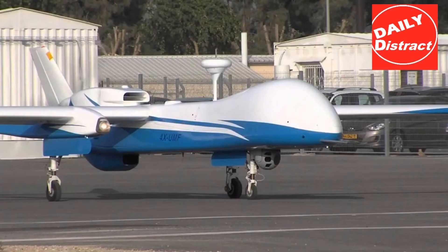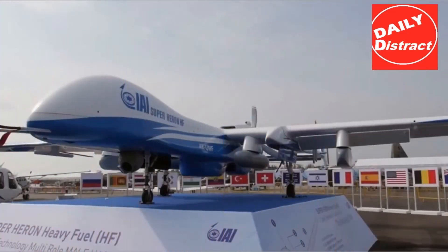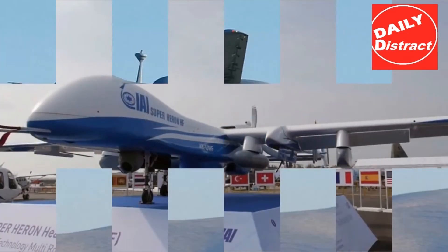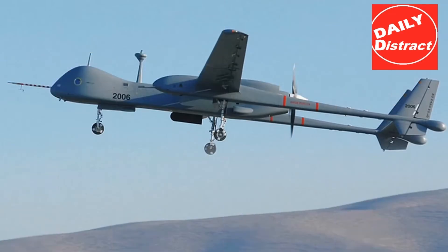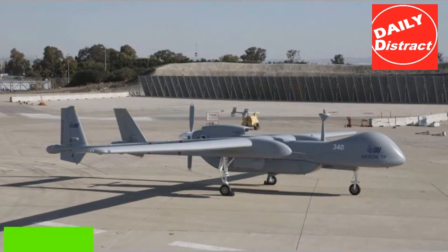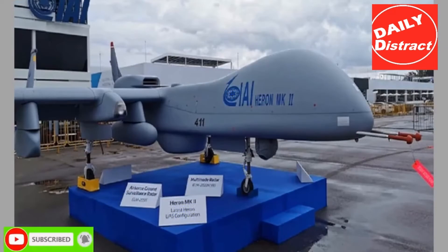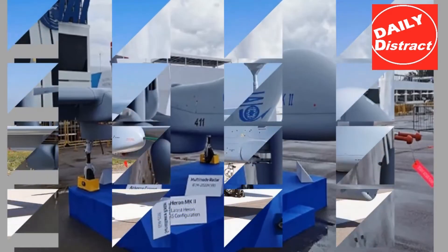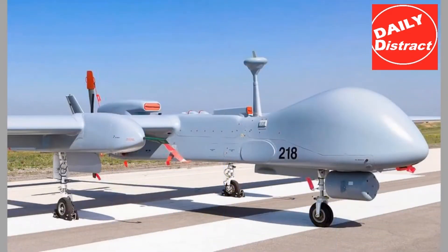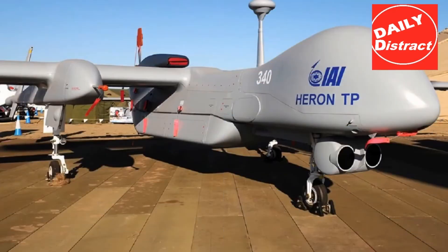Aerial surveillance was provided by Heron and Hermes 450 unmanned aerial vehicles and Apache attack helicopters. Along with coordination between the air force and ground troops, Israeli ground forces were able to utilize cooperation with the Israel Security Agency by having operatives attached to the forward units. This inter-service coordination allowed for a higher level of tactical awareness and the ability to strike time-critical targets.